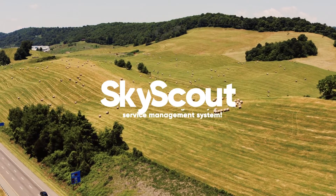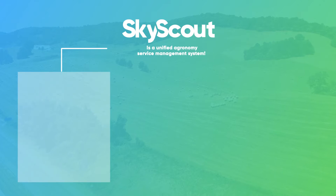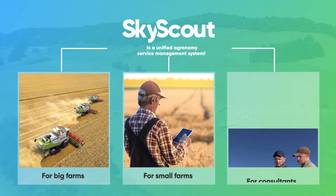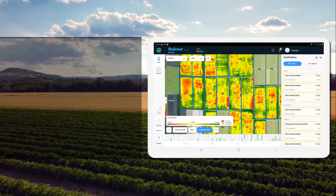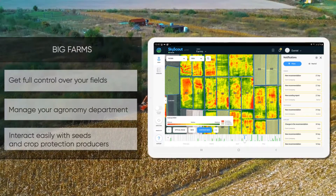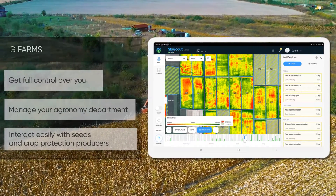How can you make your farm work really efficiently? By using a comprehensive farm management system. SkyScout is a solution for agricultural enterprises of any size. SkyScout is more than an application — it will help you get full control over your fields, manage your agronomy department, and interact easily with seeds and crop protection producers.